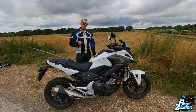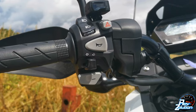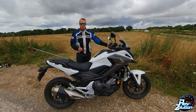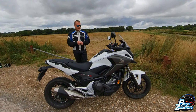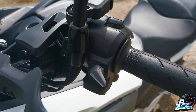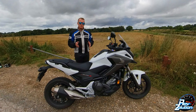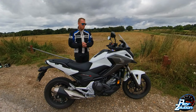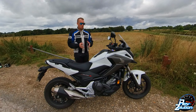The gearbox is a six-speed automatic. There's a little switch on the right-hand side to toggle between automatic and manual, and on the left you've got your upshift and downshift paddles — quite a quirky feature. It does take a bit of getting used to; if you've never ridden an automatic before like myself, it is a very strange feeling. I've ridden it for about 40 minutes now and I'm getting on with it alright.